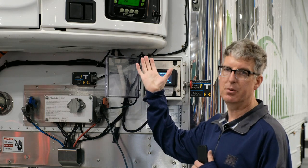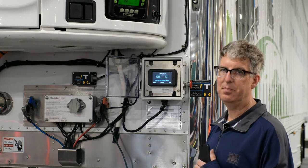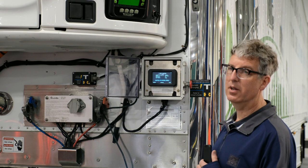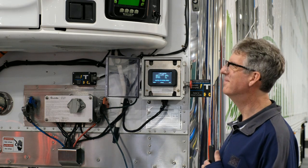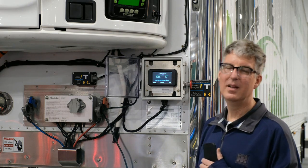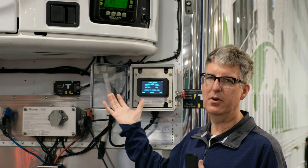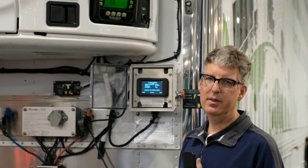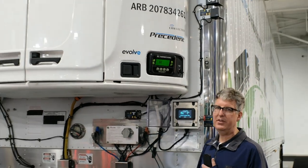This is a standard Thermo King S600, converted minimally to run off of our high-voltage power system. At this point, the starting alarm is sounded and the electric motor will start and run. The trailer refrigeration unit is now running. It's running on AC, just like you have plugged it into the grid, but it's being converted from 800 volts DC to 408 volts AC to run the standby motor.